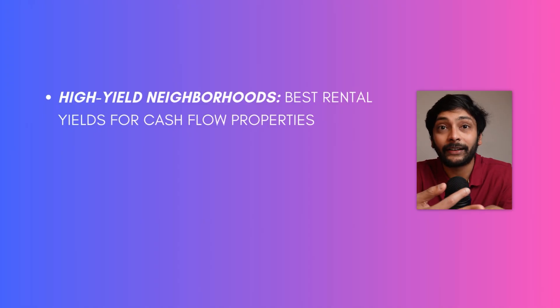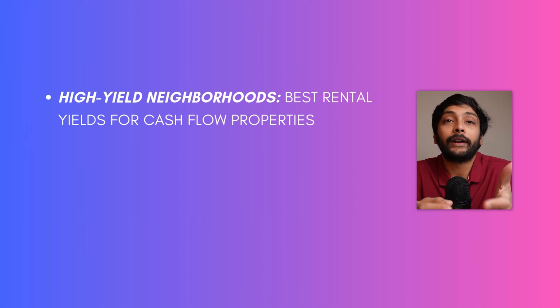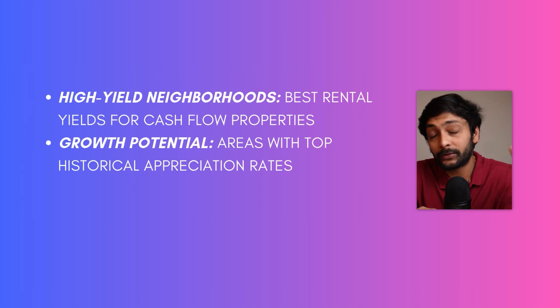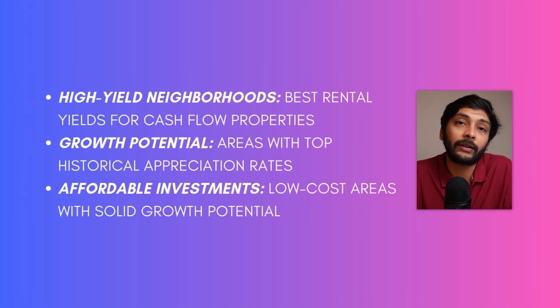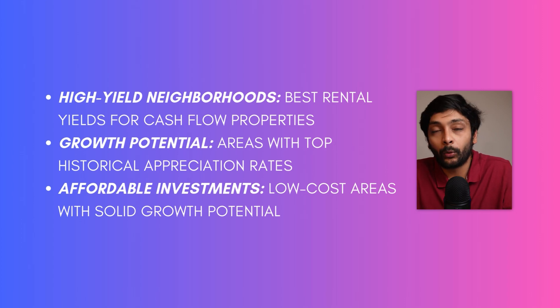Once you collect, clean and transform all the data, you can calculate metrics like annual growth rate, rental yield, affordability index and safety index. Visualize it in a Power BI or Tableau dashboard, assume you're providing insights to a potential home buyer. Identify areas with the highest rental yields for cash flow investors, areas with high growth potential based on historical data, and for budget-conscious buyers, areas that are lower priced but have high growth opportunities. It's a very powerful project with high market value.